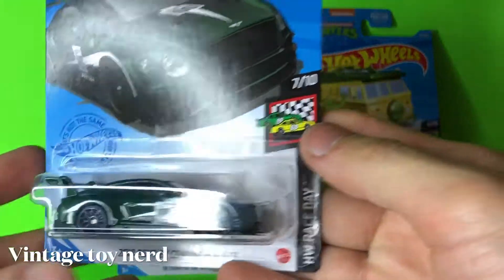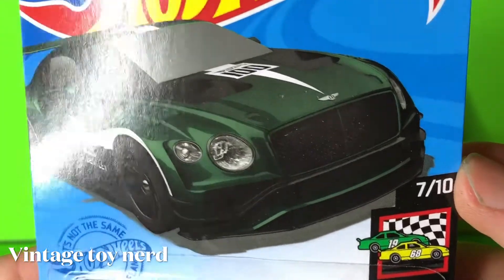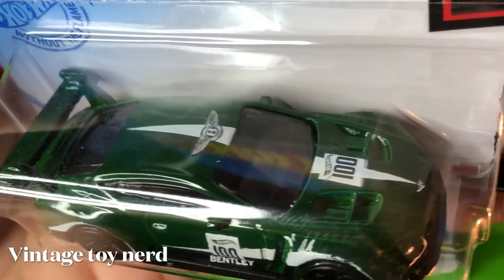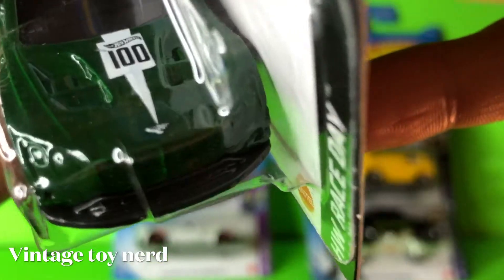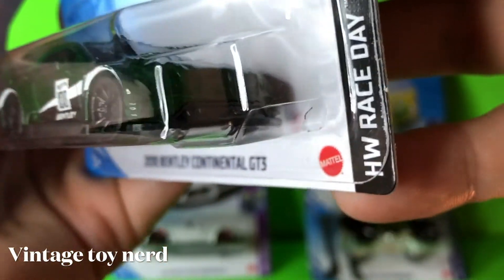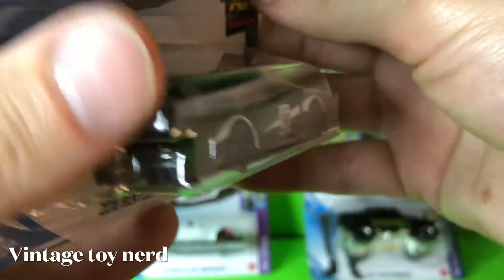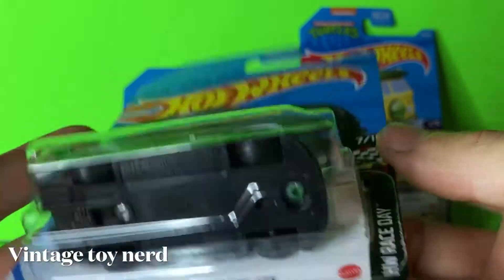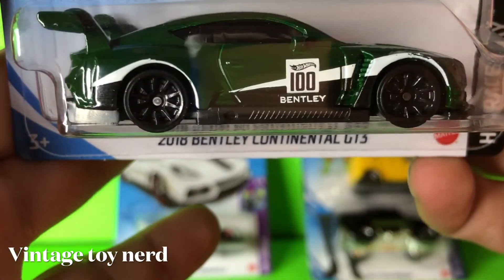Moving on to my favorite of the whole set: the 2018 Bentley Continental GT3. This car looks really awesome — it's got the nice Bentley logo on the roof and the Hot Wheels 100 on the hood. The only bad thing is it doesn't have any detail in the headlights, but it has nice blacked-out wheels, nice tampo on the sides, no paint job in the back, and a nice tall wing. It's a darkish green color and a really awesome cast.